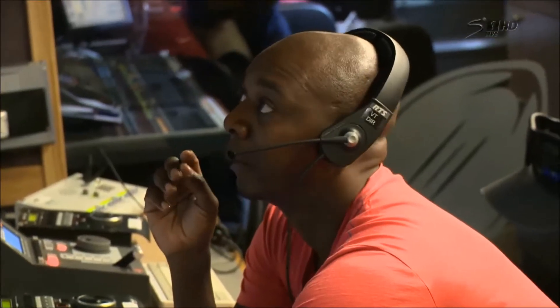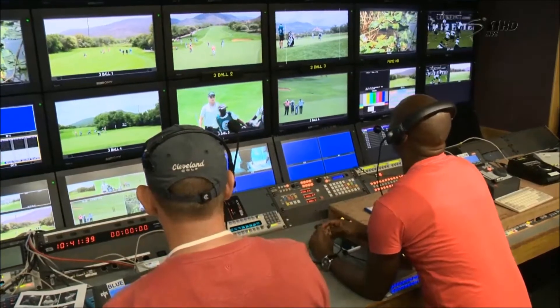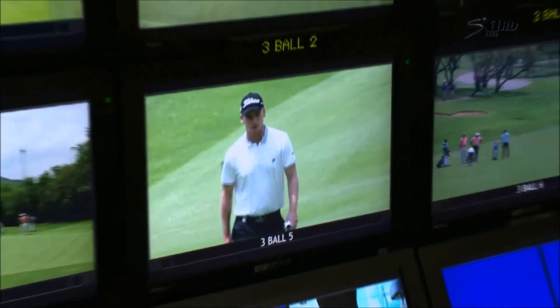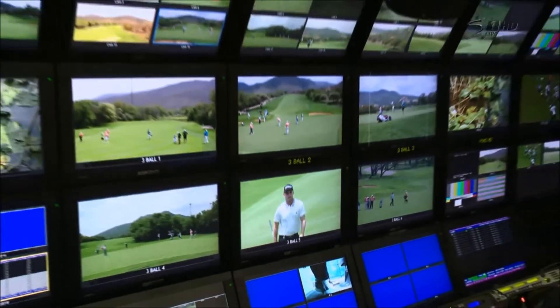How stressful is it having those banks of screens in front of you as a television director and deciding where to go next? For my part it's quite easy in a way because I have an executive producer who runs the storyline and tells me which hole to be on. The trick is actually trying to divorce yourself from all the other cameras and just concentrate on the ones you actually need to use. The difficult thing is trying to work out who the golfers are and what clothes they're wearing — is that Dubisona or is it Manasera? That's a little bit difficult.